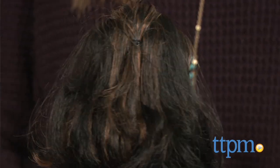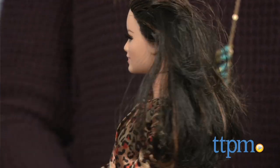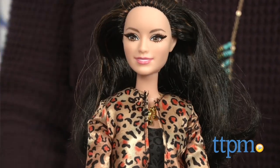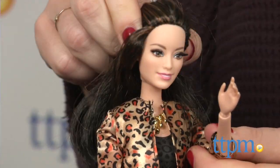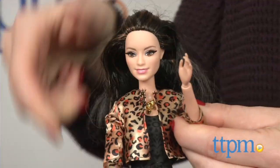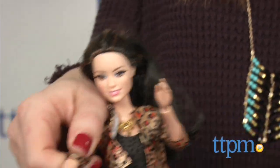Little fashionistas will wish this outfit came in their size. Recommended for kids ages 5 and up, Raquel inspires lots of imaginative and fashion play. The clothes and accessories can be mixed and matched with the other Barbie Style friends and fashions sold separately to create new looks.